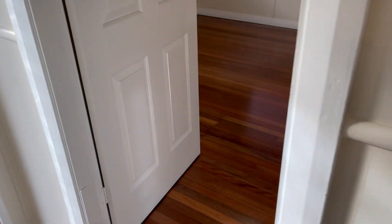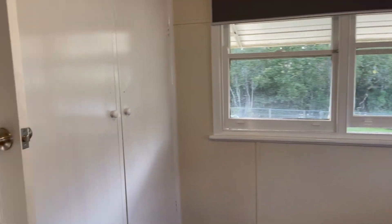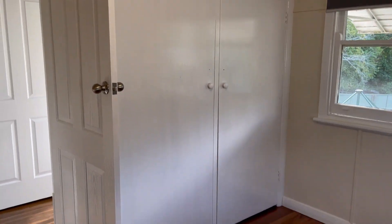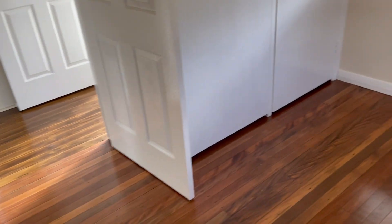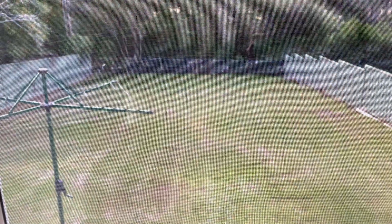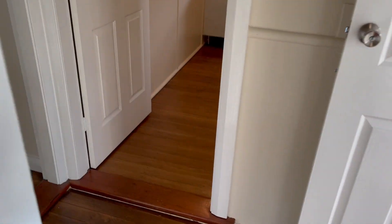Another bedroom here — again all new blinds, ceiling fans, and this one also has a built-in cupboard. You have a nice view out the window of the backyard, which is really nice and I think one of the highlights of this property.